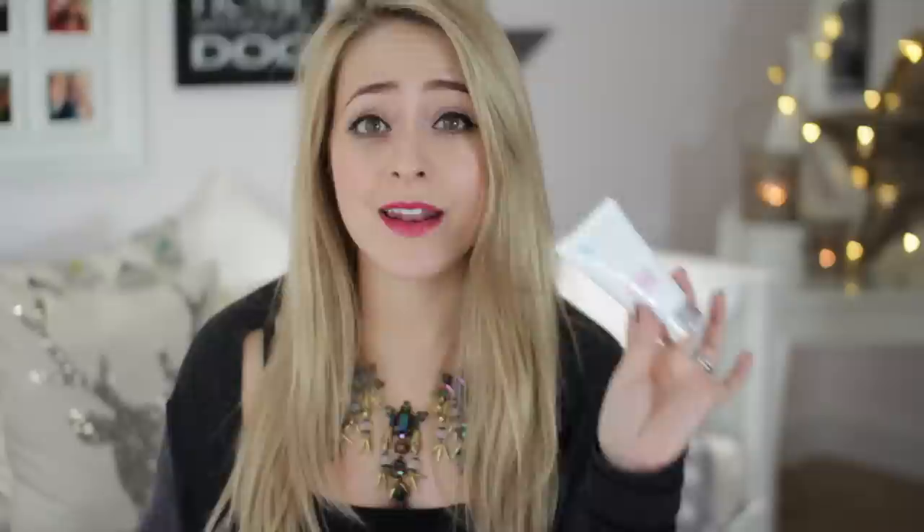Moving on to masks — another Organic Pharmacy product is the Purifying Seaweed Clay Mask, which is great for sucking out impurities and gunk from your pores. I've been loving that this year as well. Another high-end luxury item I've fallen in love with recently is the Oskia Renaissance Mask. It's pretty expensive and a bit of a cult product that's won a few awards, but it's really good. It's amazing for that instant pick-me-up — if you're going out to a party or need an instant boost of glowy gorgeousness, this is really, really good.